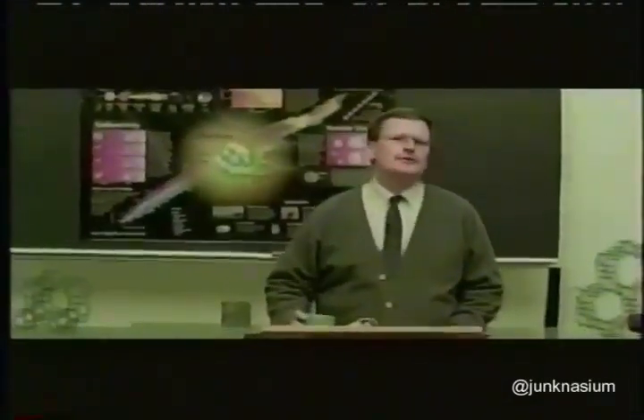Radioactive decay transforms a nucleus by emitting different particles. In alpha decay, a nucleus...